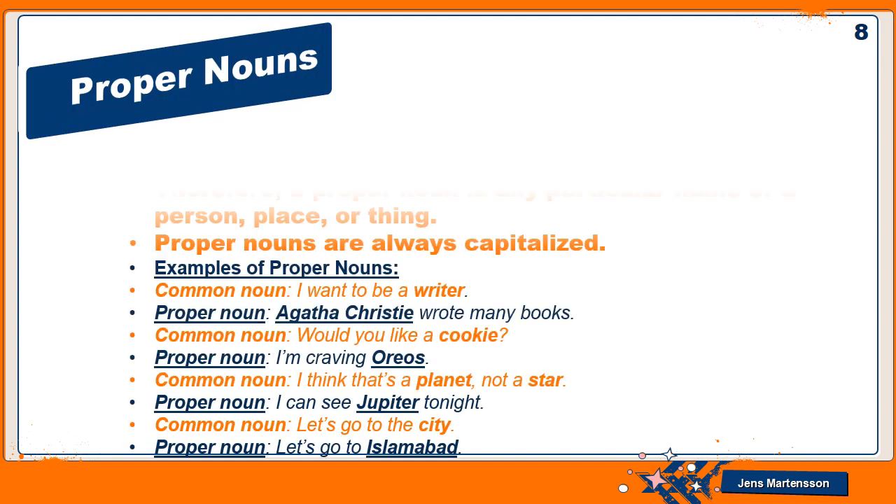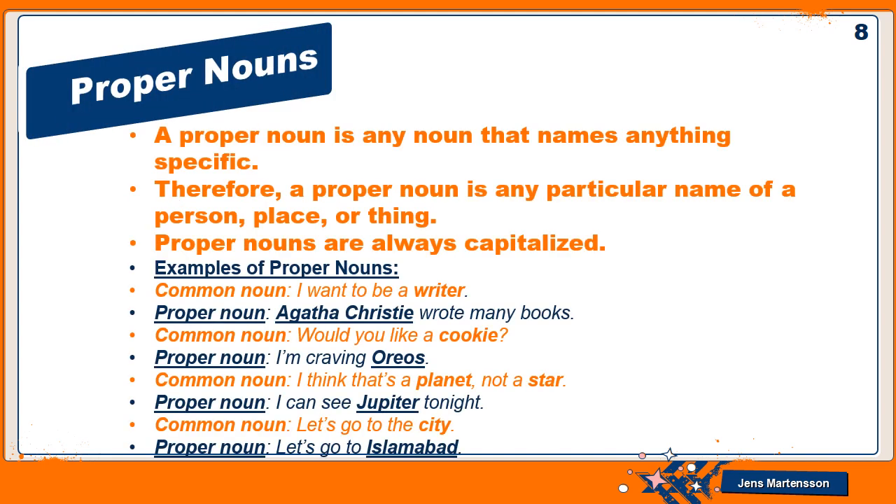A proper noun is any noun that names anything specific — therefore a proper noun is any particular name of a person, place, or thing. Proper nouns are always capitalized. Examples: 'I want to be a writer' becomes 'Agatha Christie wrote many books' — the name of the writer is the proper noun. 'Would you like a cookie?' becomes 'I am craving Oreos' — the name of the cookie is the proper noun.